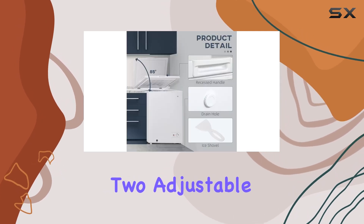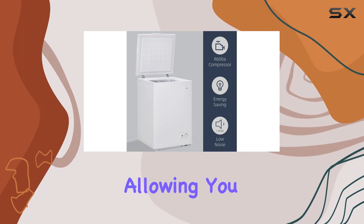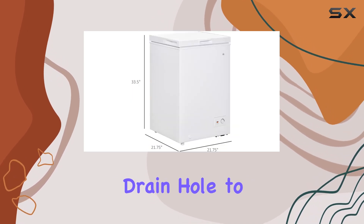The two adjustable feet and two casters provide stability and easy mobility, allowing you to effortlessly move it around your space whenever necessary. And when it comes time for defrosting and cleaning, there's a handy drain hole to make the process a breeze.